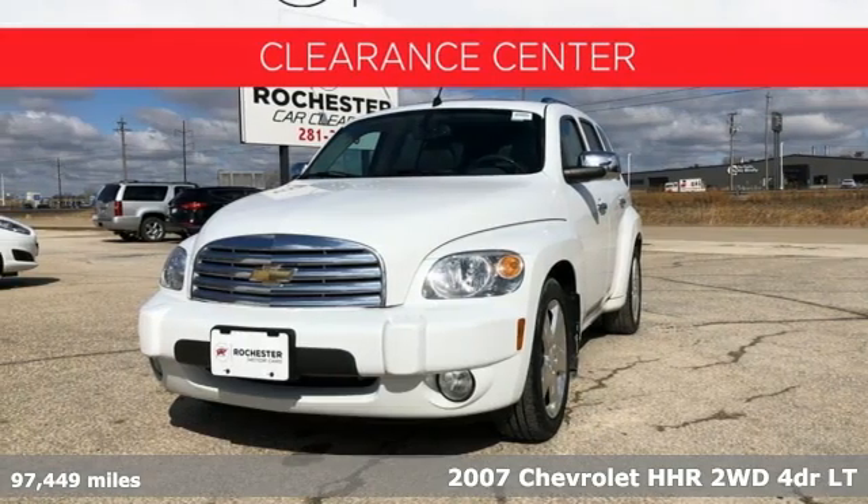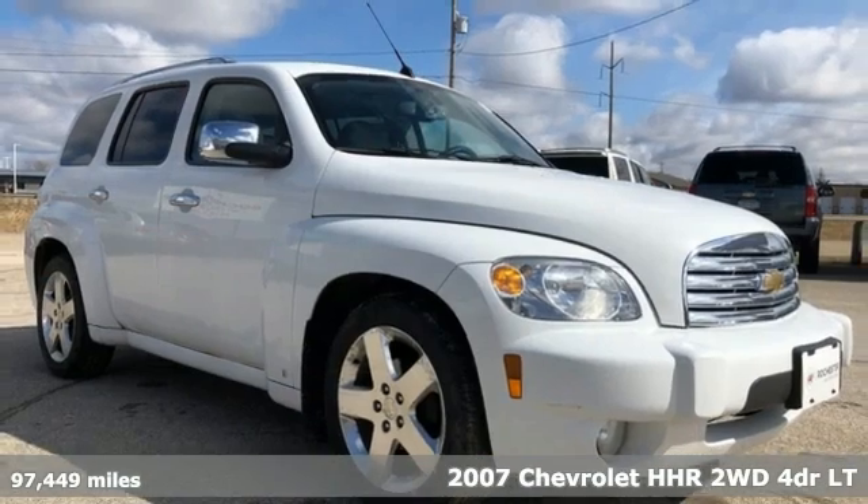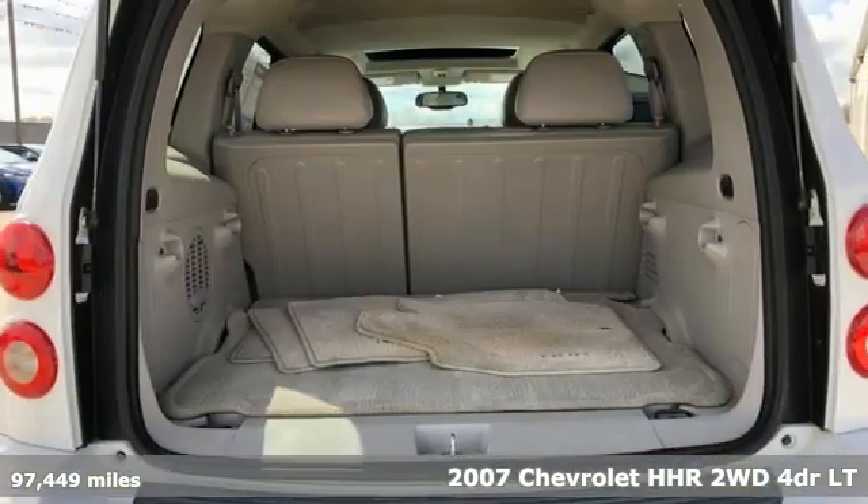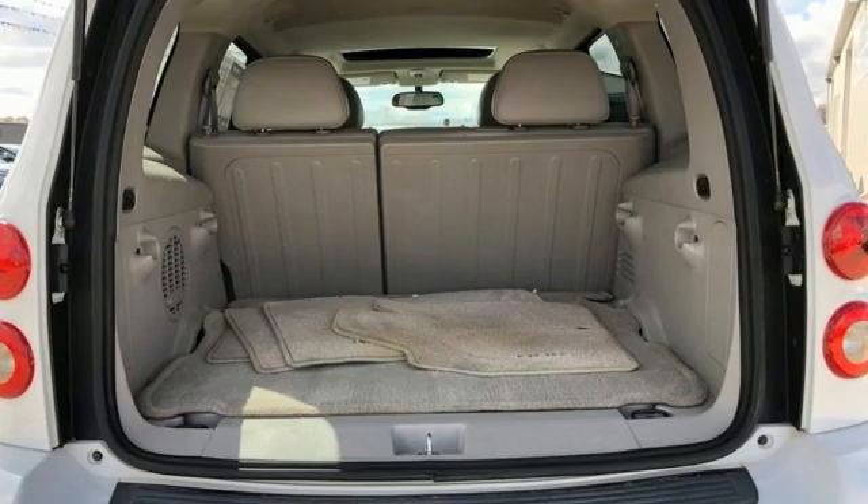It's a 2007 Chevrolet HHR. You need something practical, but want something that doesn't scream it. Go bold with the standout good looks and room of this HHR.